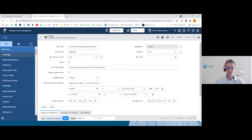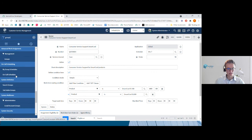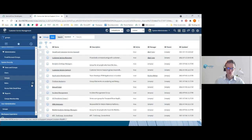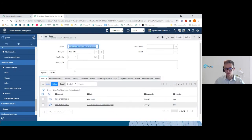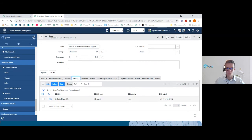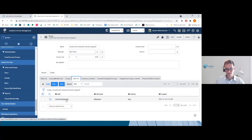Let me show you the group itself. The group I created is called SmartCall Consumer Service Support. In there you can set up skills for the whole group — I set 'technical expertise' for everyone in this group. We've got five members: Henry, Caleb, Sarah, Daniel Craig, and Emily Jason. Everyone here has the technical expertise skill.